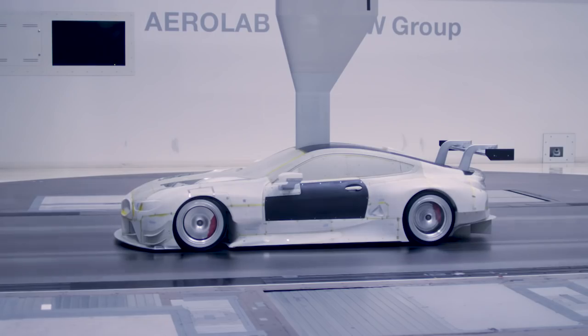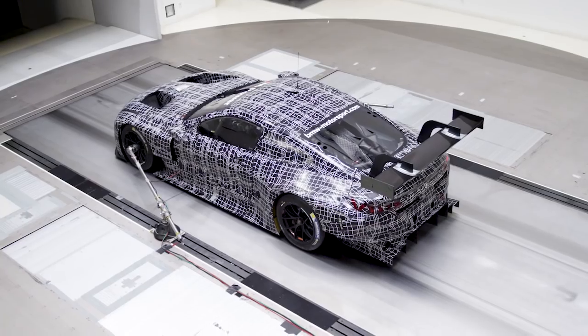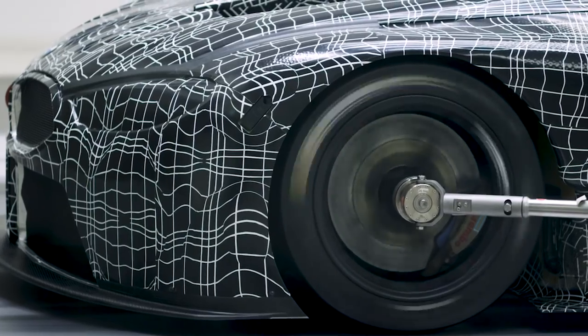We're using the BMW Aerolab for the aerodynamic development of the race cars — it's the very same wind tunnel that's also being used by our road car colleagues. Our target as aerodynamicists is to maximize downforce and to minimize drag.